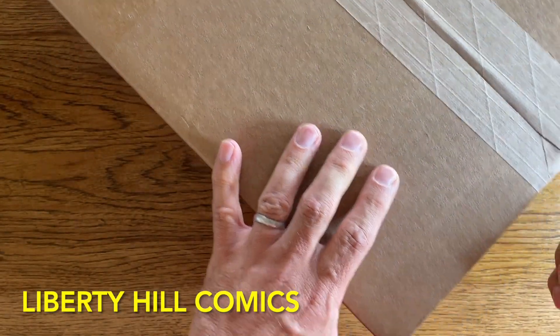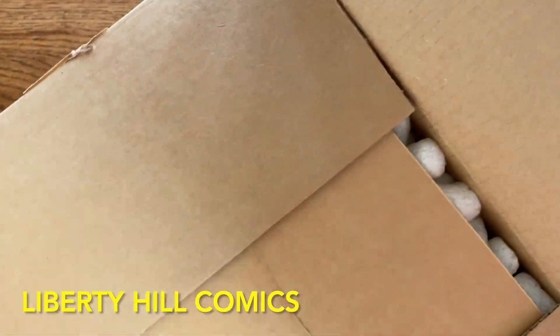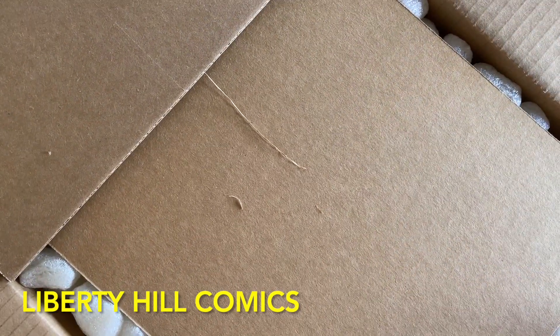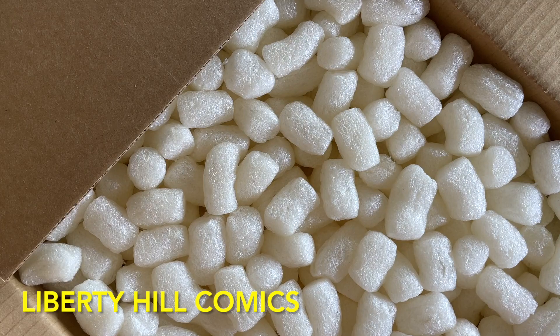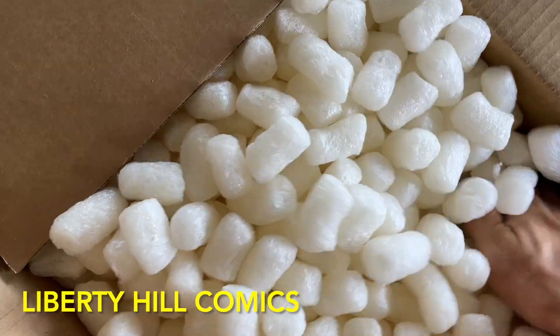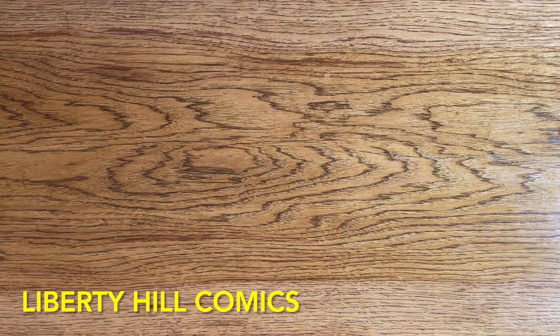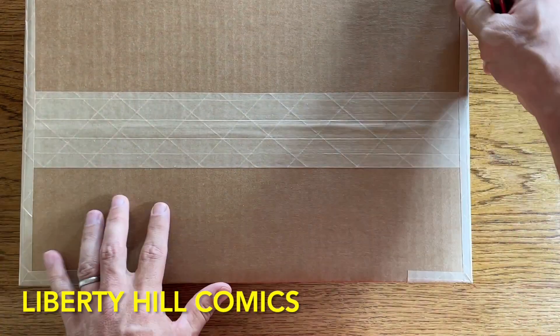This unboxing is another golden age All-Star Comics issue from my personal collection that I picked up from Lone Star Comics. This is a high-grade copy from the brief period the title was published without the DC bullet logo and immediately after the resultant JSA membership change. It's been a while since I've been able to add an issue of All-Star to the collection, so I'm very excited to see it.